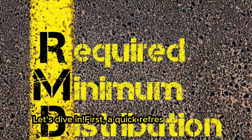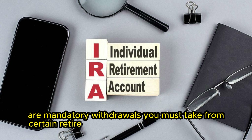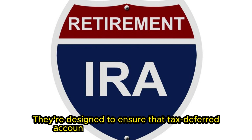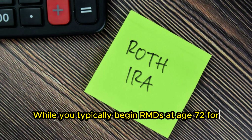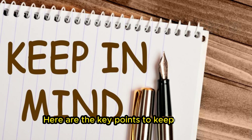First, a quick refresher. RMDs, or required minimum distributions, are mandatory withdrawals you must take from certain retirement accounts, including inherited IRAs. They're designed to ensure that tax-deferred accounts don't go untaxed forever. While you typically begin RMDs at age 72 for your own IRA, the rules for inherited IRAs are a bit different. Here are the key points to keep in mind.